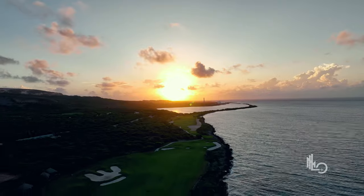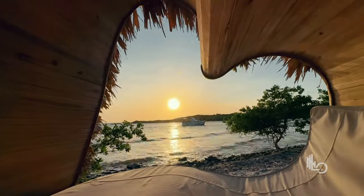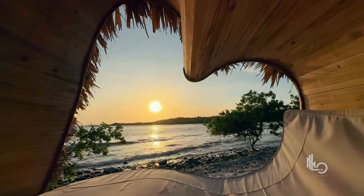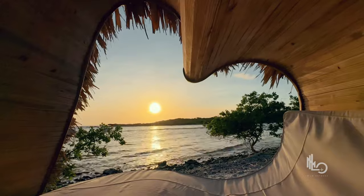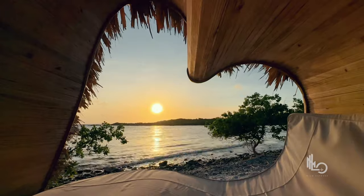If you're an early riser, this might not be the best property to catch the sunrise, because the entire property is facing west. So the sunsets here are what you're looking for — they are incredible, so pretty that you're better off saving your sleep. When the sunset hits, that's the time you want to head out to the beach to snap some amazing photos.